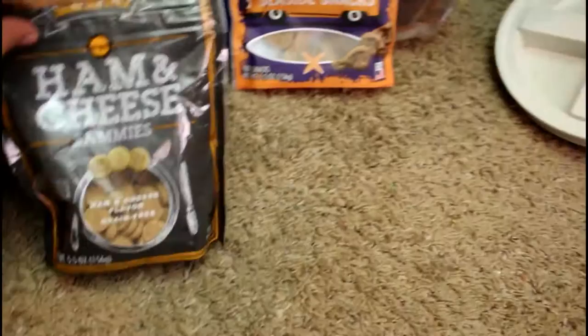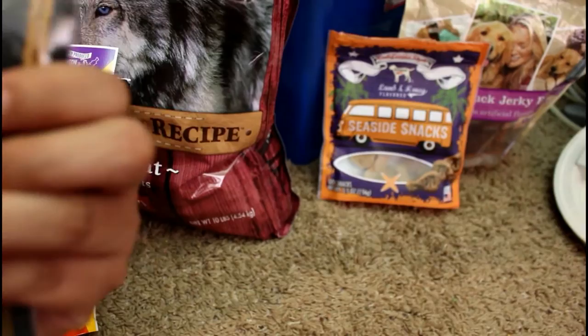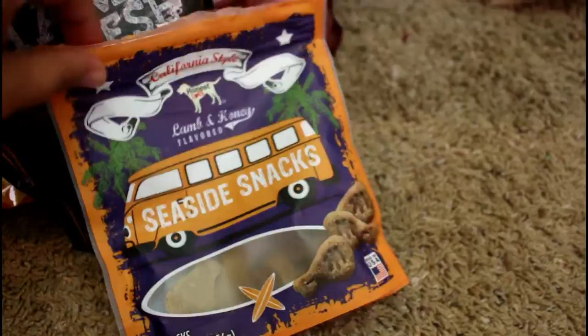I just have that as backup. They like these — I got these in the BarkBox — these are ham and cheese salami's. Achilles loves these; they are grain free, they're real and natural, and they just love them. And then Achilles and Scarlet also love these — these are the lamb and honey flavored Seaside Snacks, and they're just little itty bitty bites.